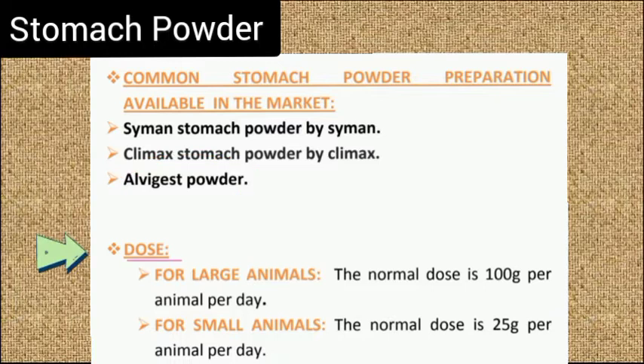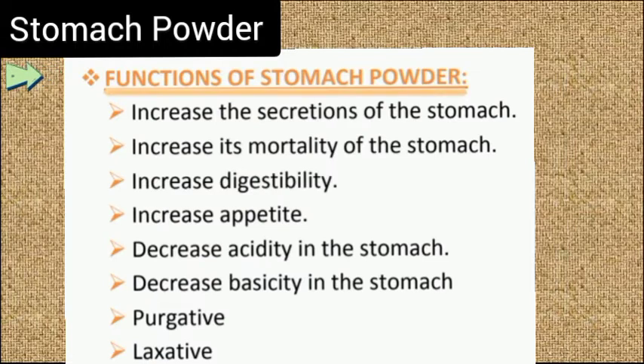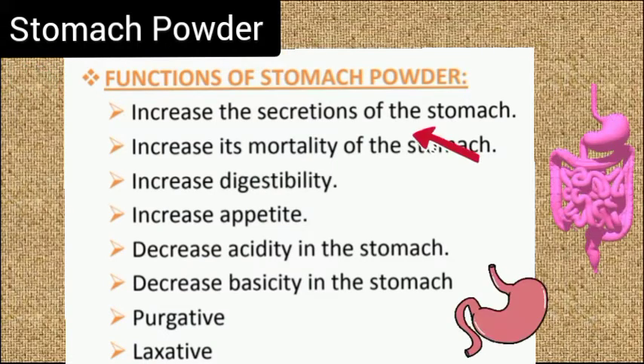Recommended dose of stomach powder: for large animals, the normal dose is 100 grams per animal per day. For small animals, the normal dose is 25 grams per animal per day.